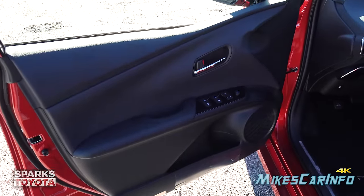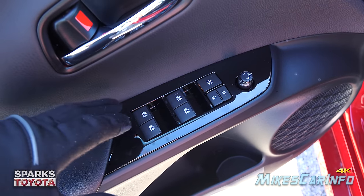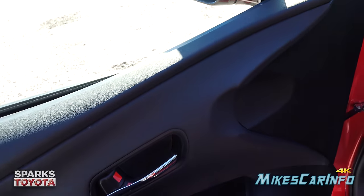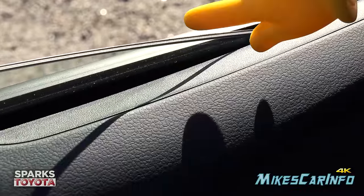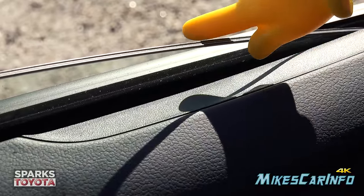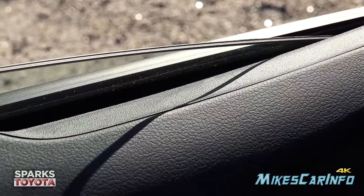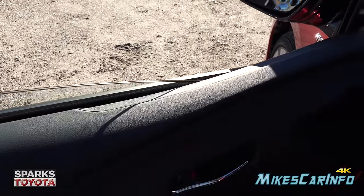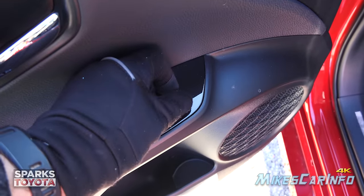The inside of the driver's door is just like the passenger side but with a few more buttons. All four windows are powered with one-touch up and down. The driver's window has laminated glass — two panes with an acoustic material in between — which makes it stronger and reduces sound vibrations entering the vehicle. Door lock controls are here, and the side mirrors are adjusted with a joystick; just pick a side and adjust.